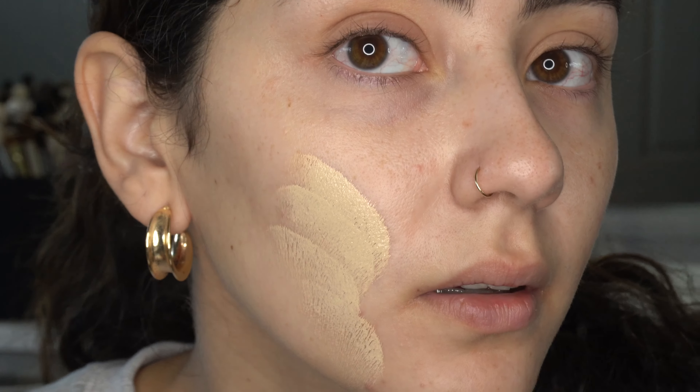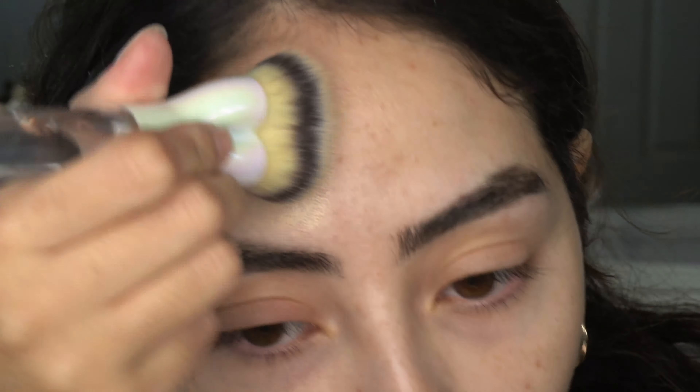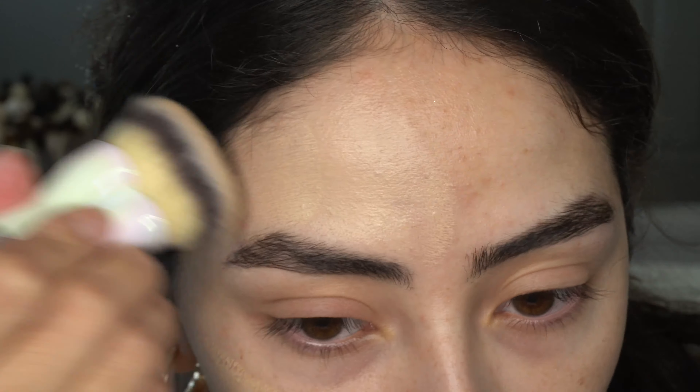I'm going to try this foundation with a brush on one side and a sponge on the other side. Let me zoom in so you guys can get a better look. Now that you're zoomed in, let's do the brush side. It does have a little bit of a scent to it.